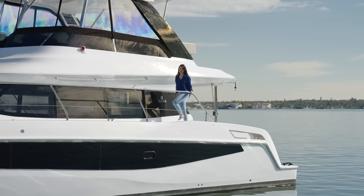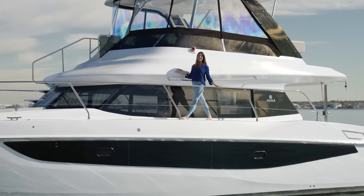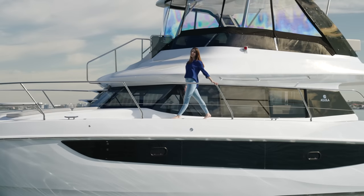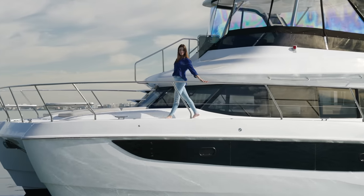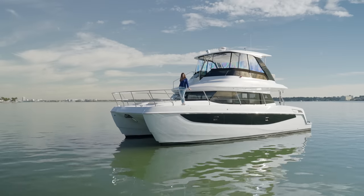If you're looking for plenty of entertaining space and luxurious accommodations, you've found it. This light and strong power catamaran will take you and your guests from here to paradise. Welcome aboard the Aquila 42 yacht.